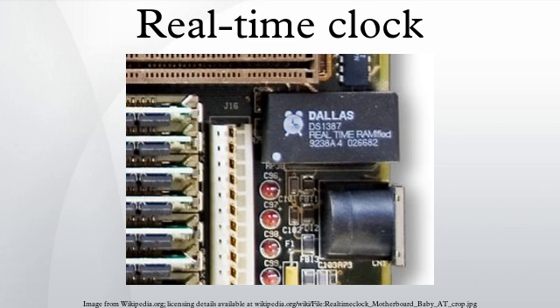RTCs often have an alternate source of power, so they can continue to keep time while the primary source of power is off or unavailable. This alternate source is normally a lithium battery in older systems, but some newer systems use a super-capacitor, because they are rechargeable and can be soldered. The alternate power source can also supply power to battery-backed RAM.